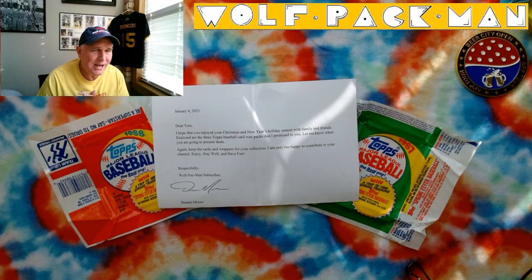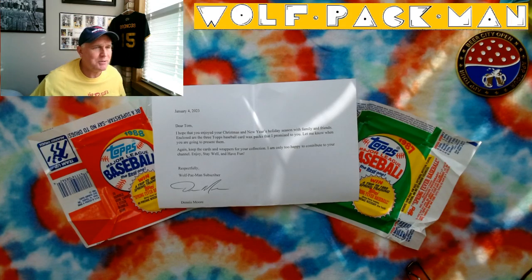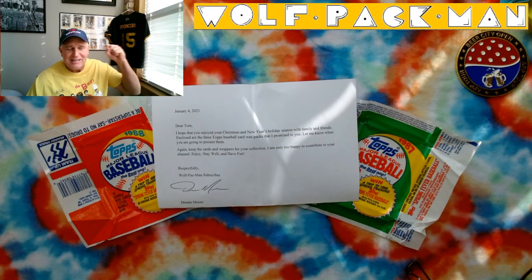This is episode 3 of 3. Hopefully you followed episodes 1 and 2 — we're going to be opening a pack of 1986 Topps Baseball cards that were generously donated to the Wolf Pac-Man channel by Dennis Moore of Hazleton, Pennsylvania. Yay Dennis!